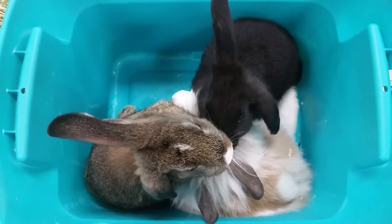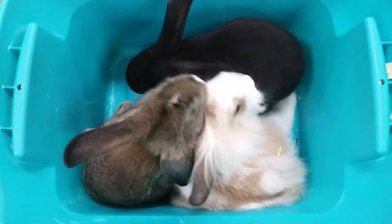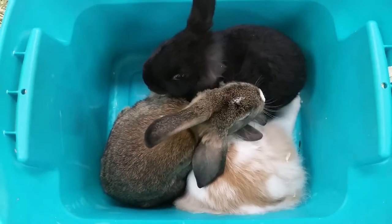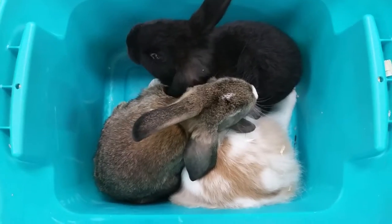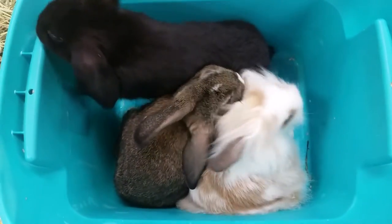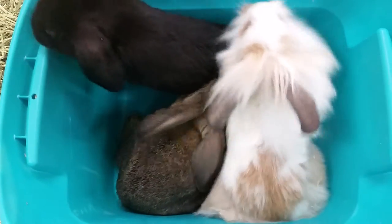Bunnies are also very easy to potty train. Usually in the first couple of days they'll pick a corner that they go to the bathroom in. Then you take that soiled bedding, put it at the bottom of the litter box, and put critter litter on top of it. Any mistake you just pick up and put into that litter pan, and usually after a couple of weeks the animal is litter box trained.